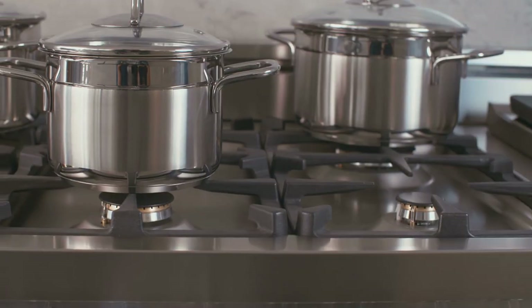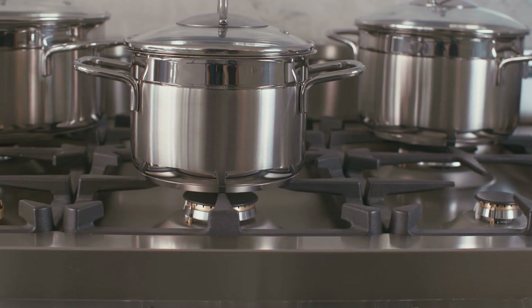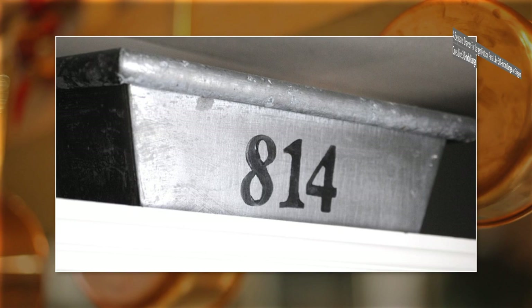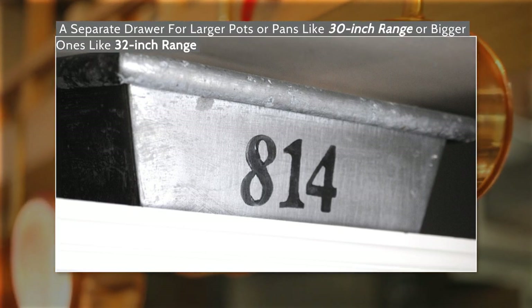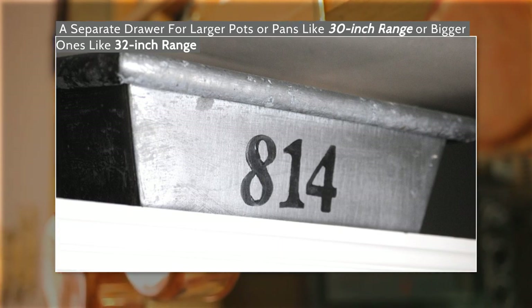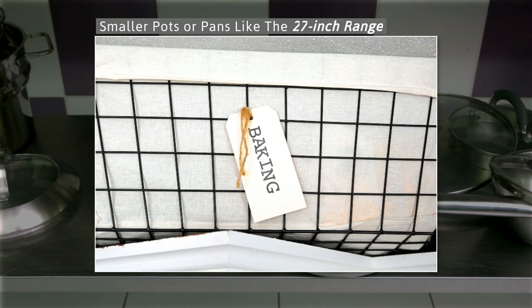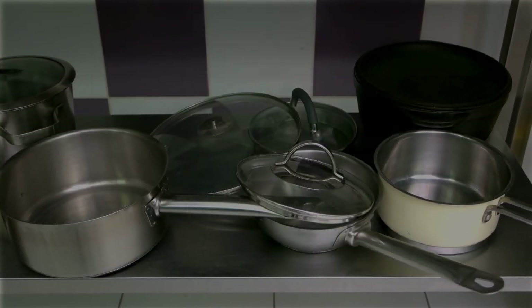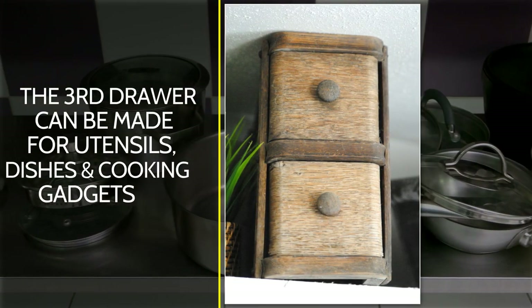Since it might be hard to reach, you can use it to store some less-used items like large pots. You can also build a separate drawer for larger pots or pans like a 30-inch range or bigger ones like a 32-inch range. Another drawer can be designed for smaller pots or pans, and a third drawer can be made for utensils, dishes, and cooking gadgets.